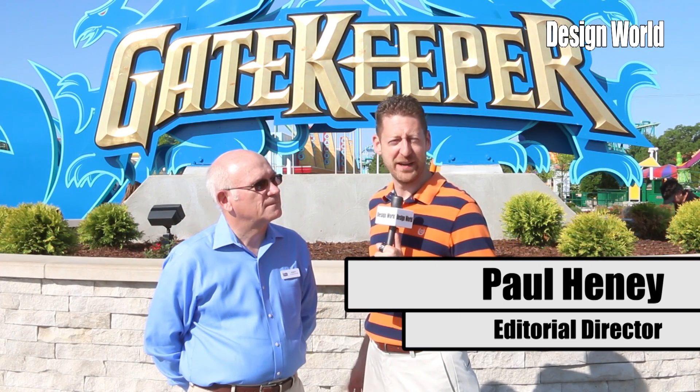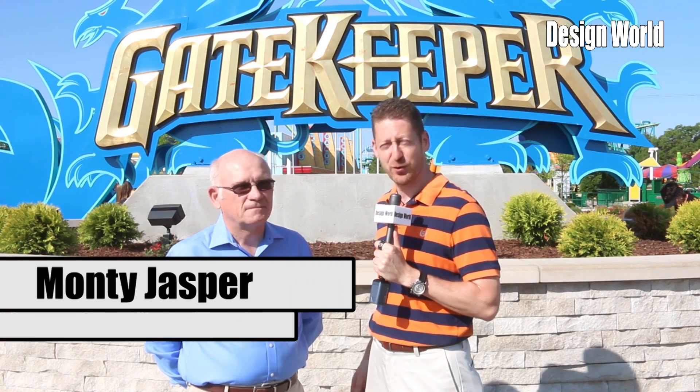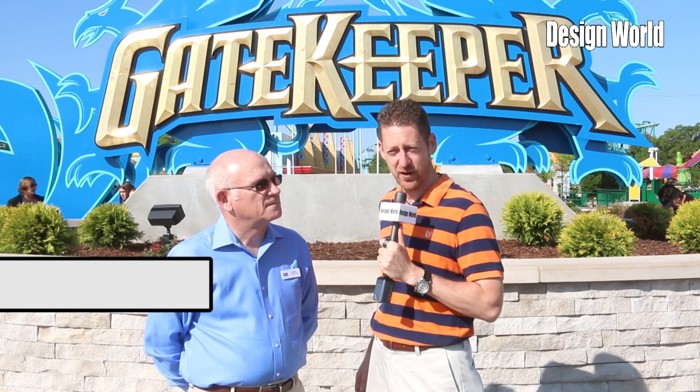Hi, I'm Paul Heaney, Editorial Director for Design World, and we're here at Cedar Point in Sandusky, Ohio, one of the most amazing roller coaster parks on the planet. I'm joined today by Monty Jasper, who is the Corporate Vice President of Safety and Engineering for Cedar Fair. Welcome, Monty. We're here in front of the Gatekeeper, which is one of your newer roller coasters, debuted last year. Tell us a little bit about it.